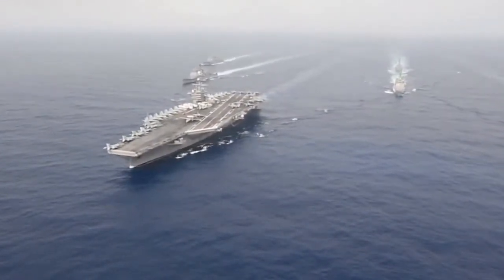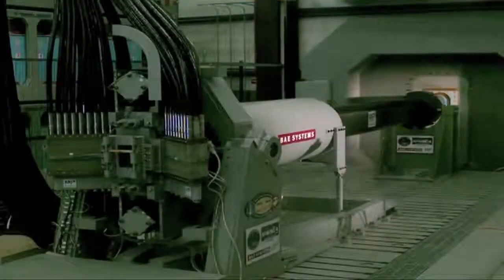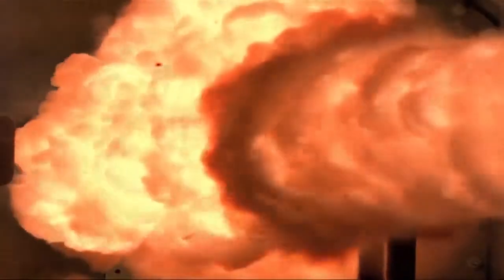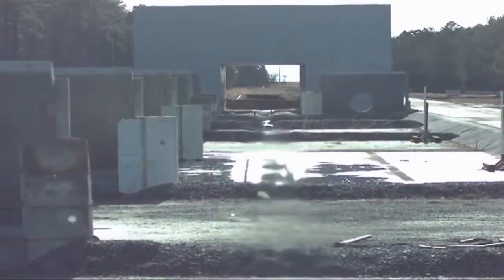The United States Navy demands leap-ahead capabilities to maintain strategic and tactical superiority today and tomorrow. General Atomics introduces the Blitzer Electromagnetic Railgun — a new way to accomplish multiple missions now and own the battle space far into the future.